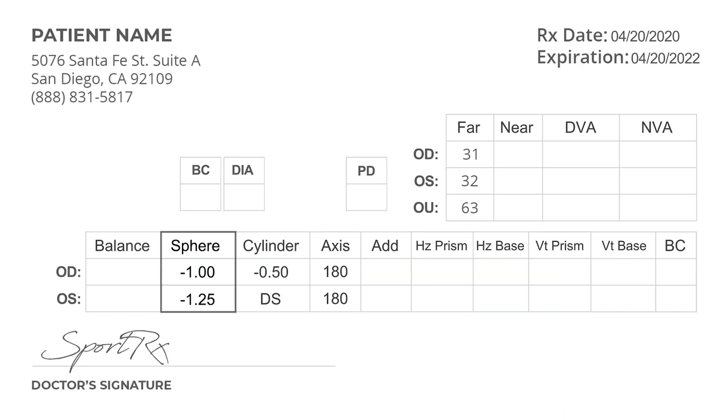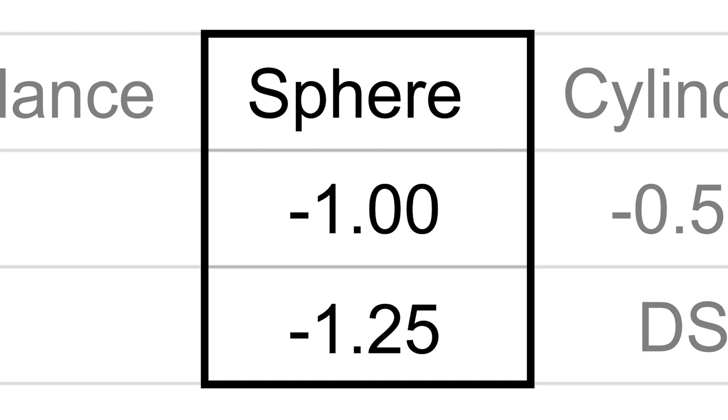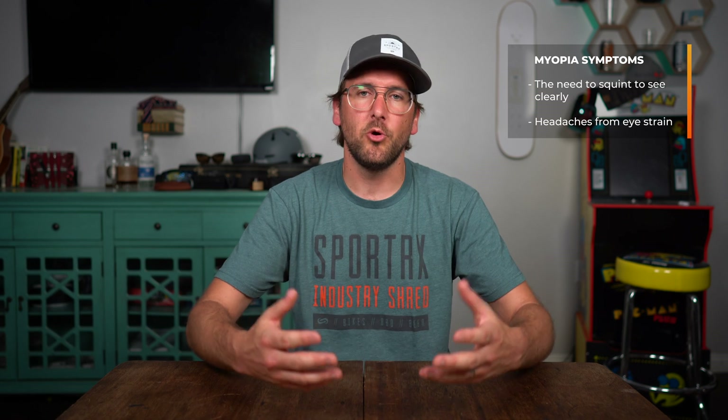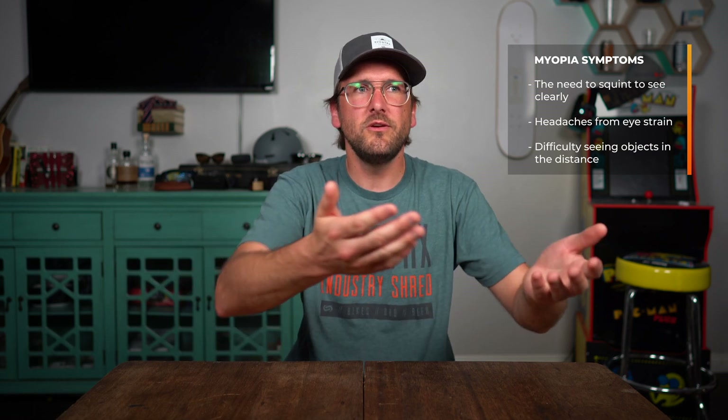Also, speaking of signs, if you have a prescription written for you, there's going to be a minus in the sphere column. By the way, if you don't know what that means, I did a mini series on prescriptions and how to read your prescription — I'd recommend you check that out on our YouTube page. A minus means that you have myopia; a plus means hyperopia. If you have a minus in your prescription, you have myopia. If you're squinting and you can't see things out in the distance but you can see things up close a little better — go see a doctor.